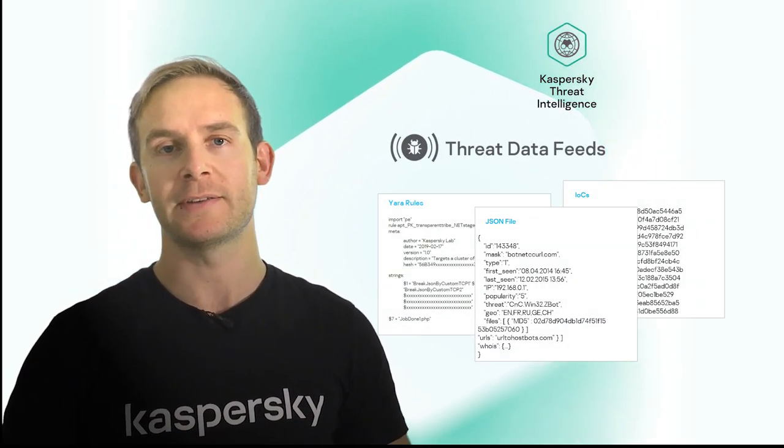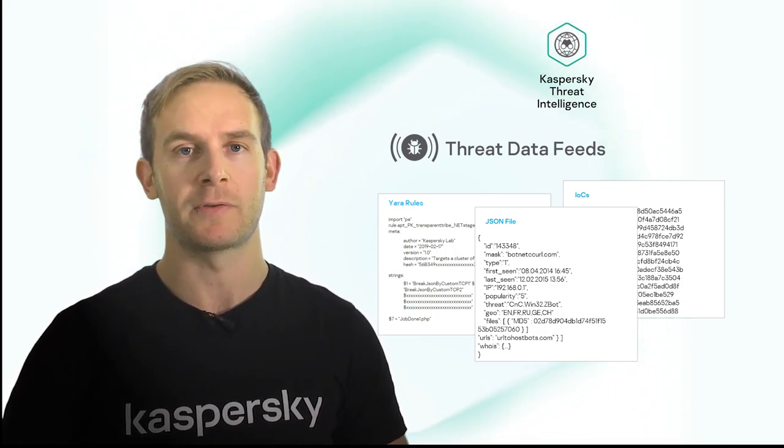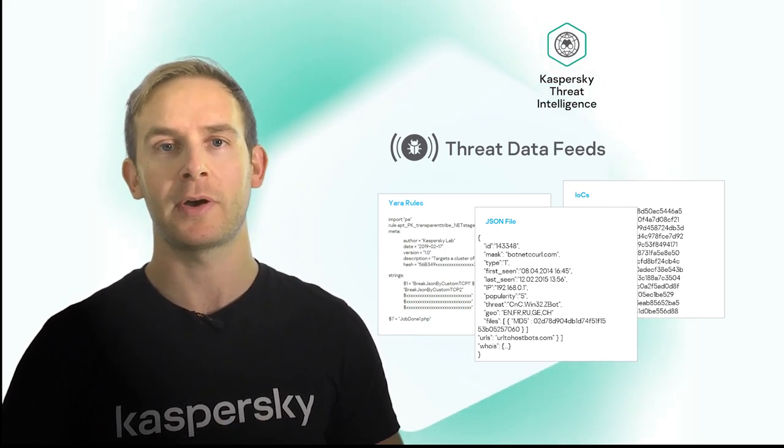We also supply machine-readable data, such as YARA rules, OpenIOCs and threat data feeds, which allow organisations to effectively hunt their network for signs of indicators of compromise and attack.